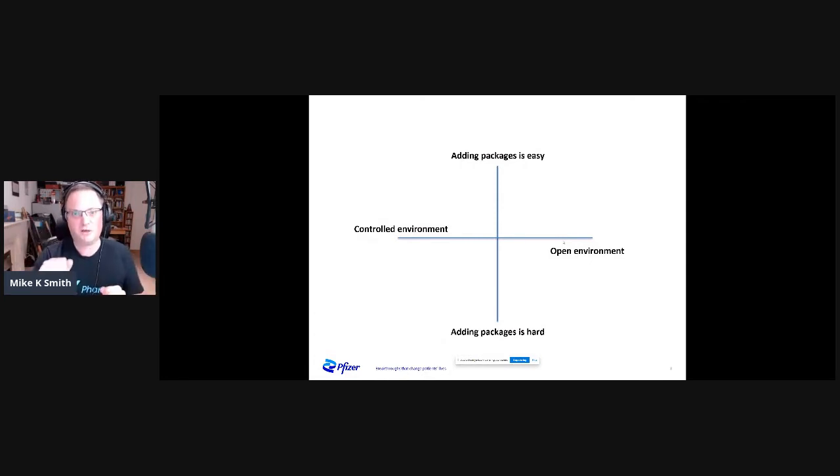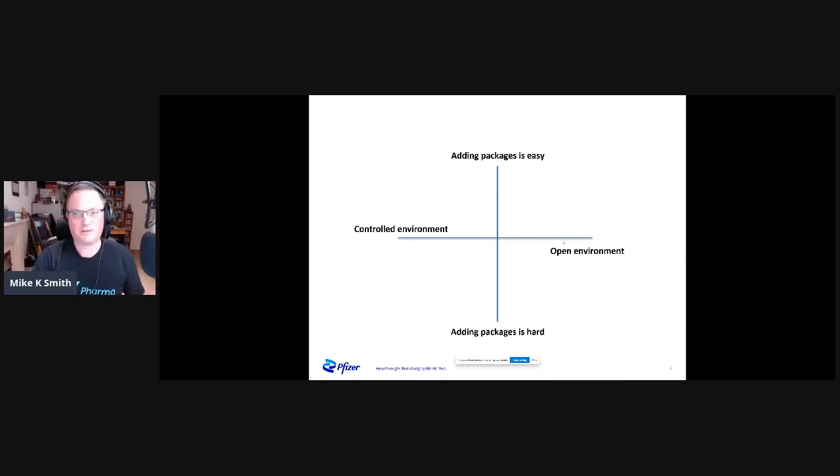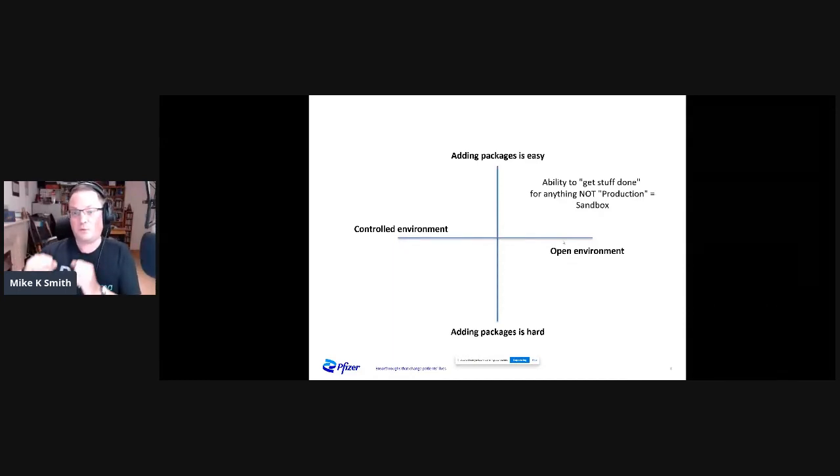Let's imagine a classification with two axes: on one axis, adding packages is easy versus hard; on the other orthogonal axis, there's an open environment versus a controlled environment. The sandbox is in the top right — it's the ability to get stuff done quickly for anything that isn't production. You want an environment where you can add what you need quickly, get things done today, and get it out to customers. On the complete opposite end, we have the production version of R — the regulatory and GXP work. It needs to be reproducible, well-controlled, locked-down, and documented.